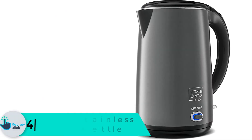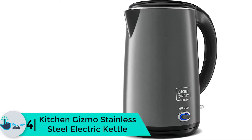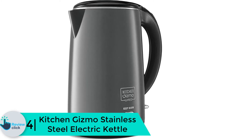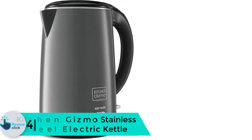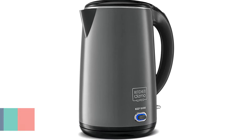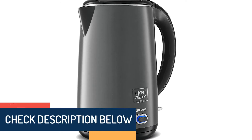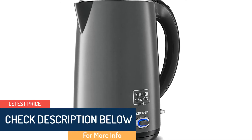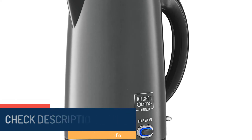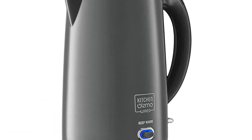Moving on at number 4, we have the Kitchen Gizmo stainless steel electric kettle — the king of the kitchen. It provides a steady temperature that allows your water to boil very quickly. The inner side is made of steel, preventing your boiling water from being contaminated with any plastic material. With a one-year warranty, you are sure to get help from the manufacturers within that period.